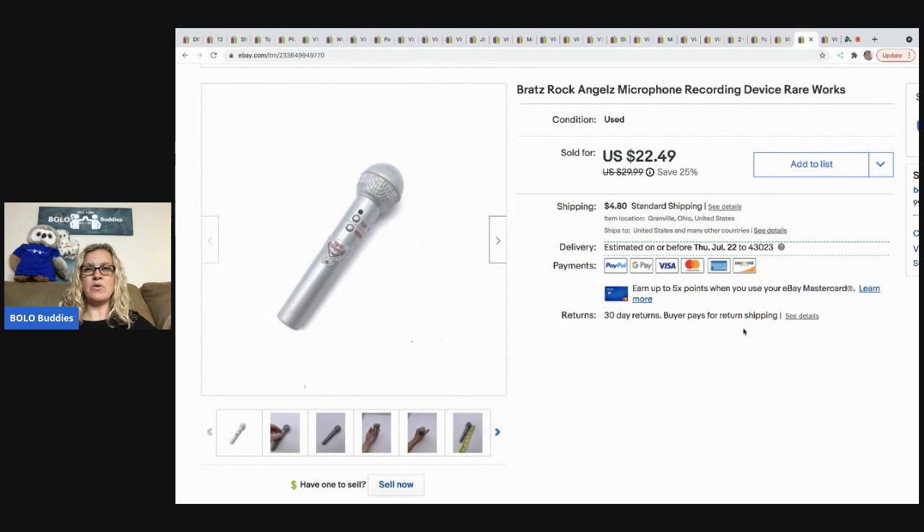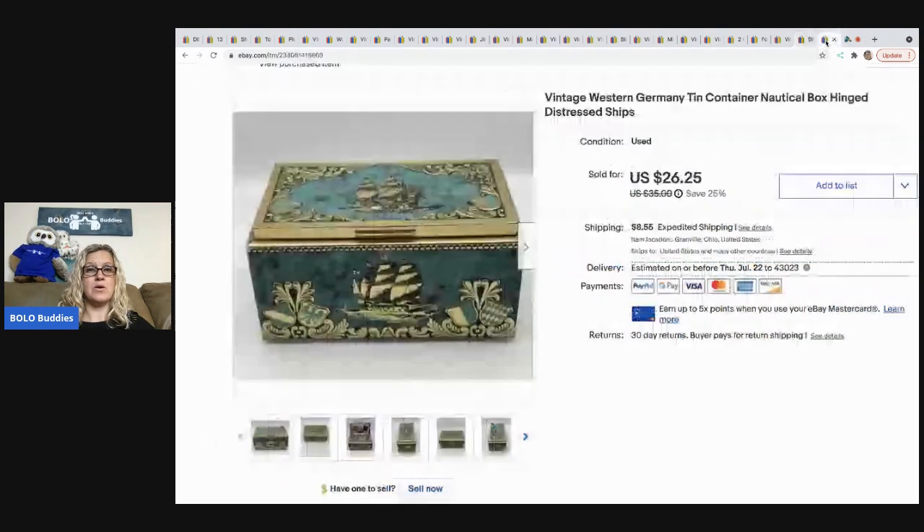The next item is this Bratz Rock Angels microphone. I honestly thought it was going to sell a lot quicker. It was tested and it did work. It sold for $22.49 and the buyer was all in for $29.40.